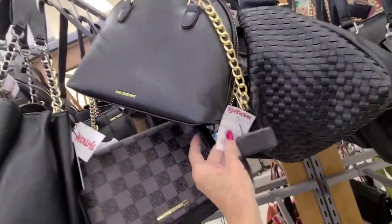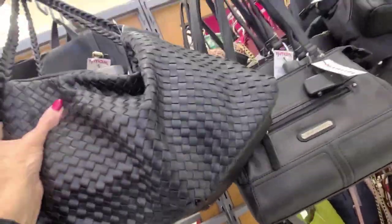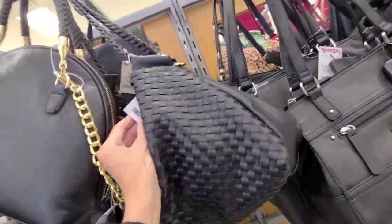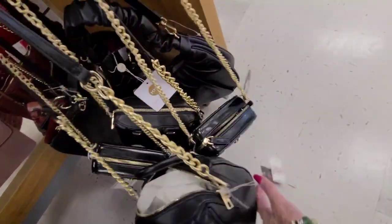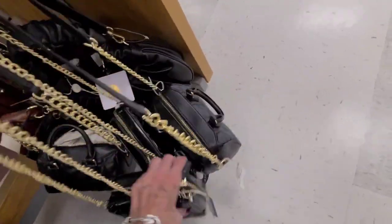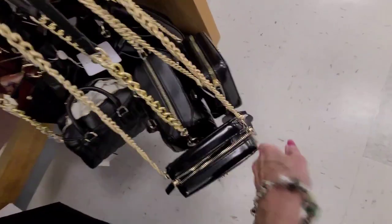Looks like a little zip zip, small-size zip zip — $25. Trying to feel that one — I don't think it's leather. Nope, it's $30, so that might be leather. Oh, I see Patricia down there. Really tiny little bags here — what are these? $17. The price is hiding — $17.